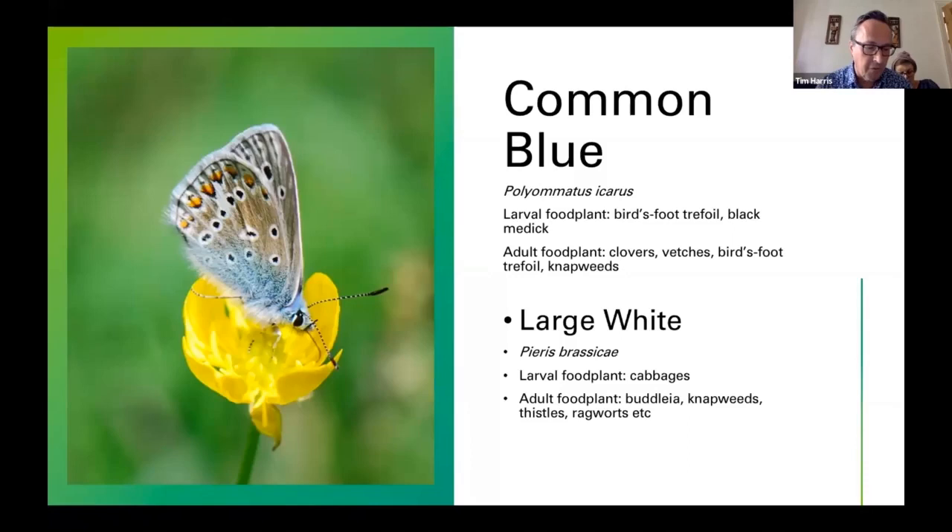Large White is a very successful butterfly with two or three broods — April, July, and September. The first this year was on the 15th of April.